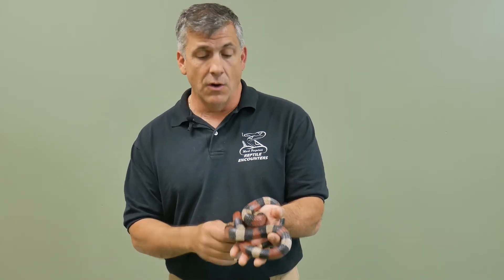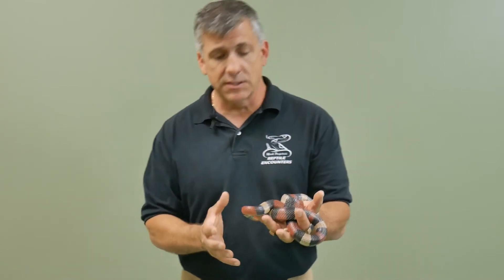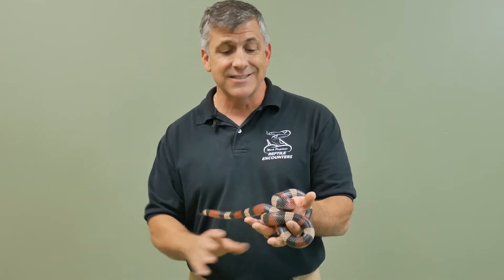Mimicry means it is appearing to be something it is not — it's a copycat. In the animal kingdom, bright colors often mean danger: poisonous skin, venomous bites or stings. But this is a completely harmless milk snake.